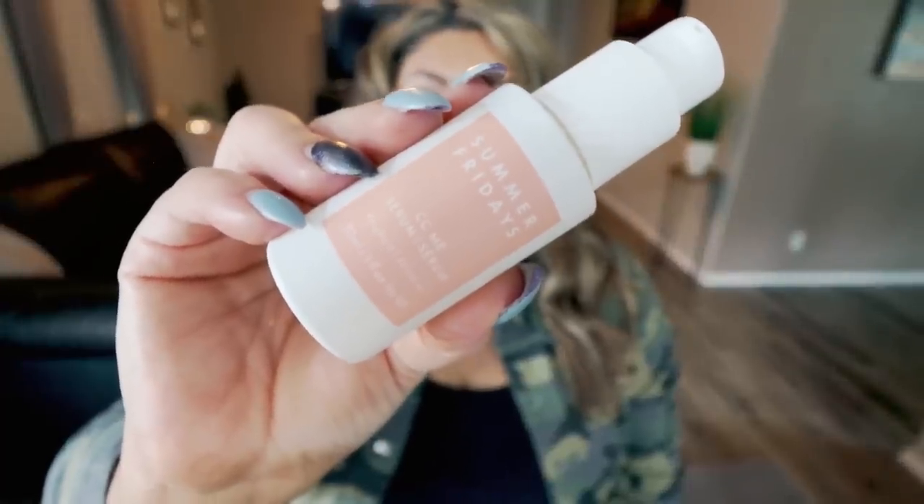Next is a skincare product I've literally been obsessed with — the Summer Fridays CCME Serum. I received this in a subscription box and I have seen visible differences with my skin with this product alone. It adds hydration, plumps my skin, and fills in my fine lines so they're less visible. I will absolutely be repurchasing this. If you struggle with dry skin, fine lines and wrinkles, or just want plump, hydrated, fresh-looking skin, this product is well, well worth it.